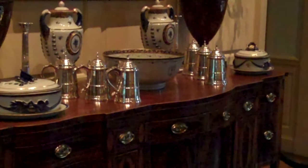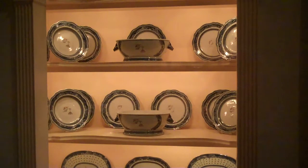Those are Paul Revere Junior silver tankards. I'd like to have a beer with that! This is George and Martha Washington's china.